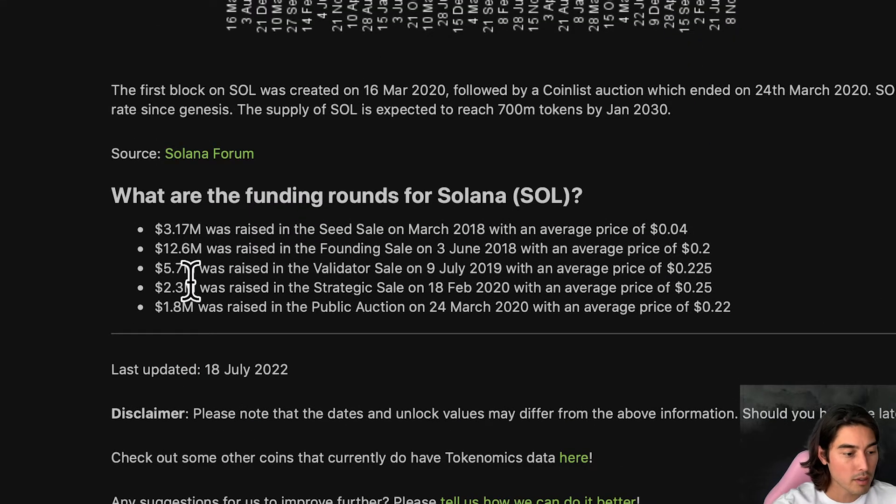These were your funding rounds: $3.17 million was raised in a seed round in 2018 at 40 cents, $12 million was raised at 20 cents, another $5 million was raised at 22 cents back in 2019, and $1.8 million was raised in 2020 for 22 cents. So these early investors got in extremely early. If you've been in SOL for a little bit, you saw the pump last year up to the high $200s — they made crazy returns if they sold.